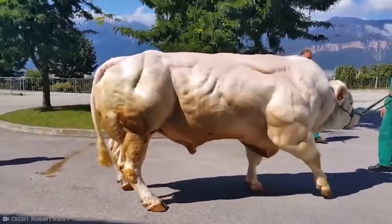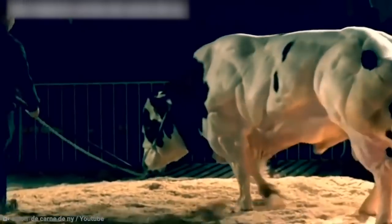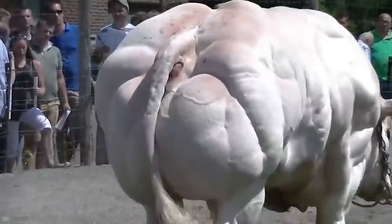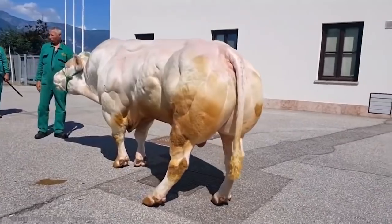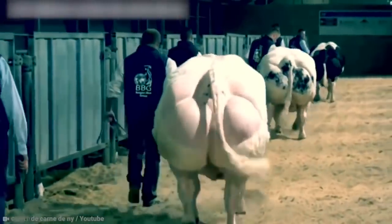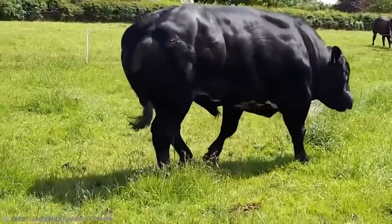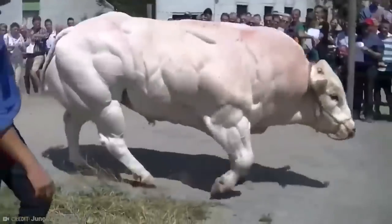Unfortunately, this comes at a high cost for the bulls. Their large size makes them susceptible to health problems like joint problems and cardiorespiratory challenges. They also struggle to give birth naturally, which means most Belgian Blue births are carried out by C-section. The breed came from Belgium in the 19th century by crossing a shorthorn breed from the UK with a local species. They were then used as dairy and beef cattle and made their way to the US in 1978.